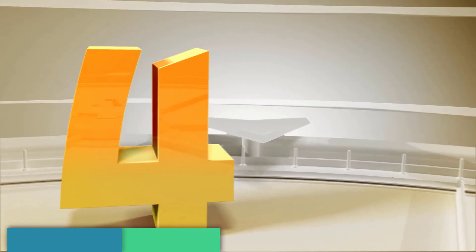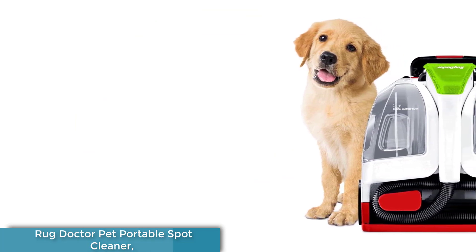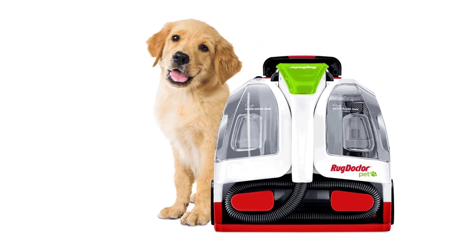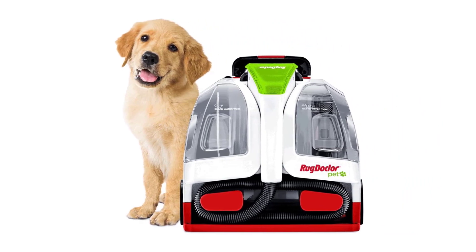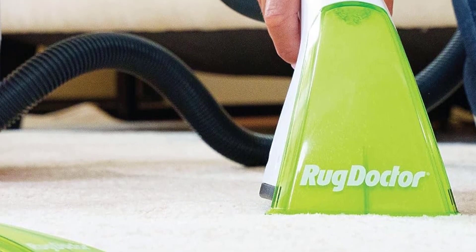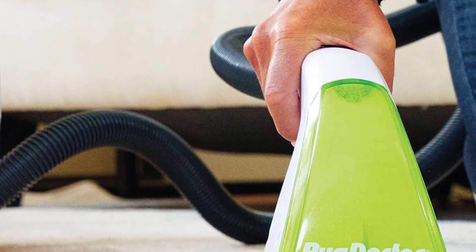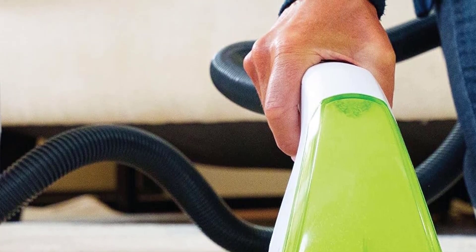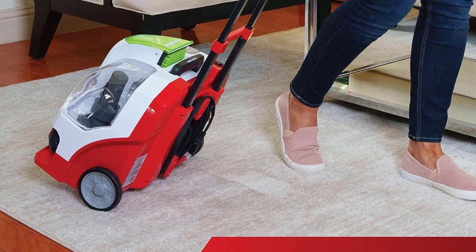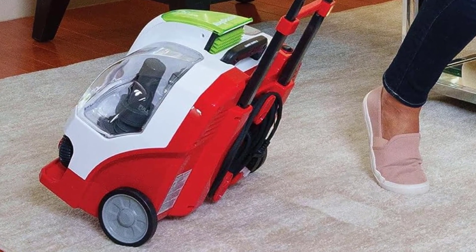Number 4: Rug Doctor Pet Portable Spot Cleaner. This portable spot cleaner is perfect for those with kids or pets, or just accident-prone adults, because its compact rolling design makes it easy to whip out as needed. It was able to remove serious pet stains and odors — both new and old — from our carpet, as well as food spills on an area rug. We especially love the portable design, which features a retractable handle so you can roll it from room to room, much like a suitcase.